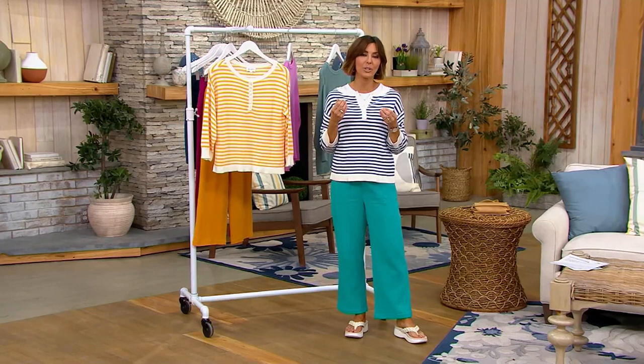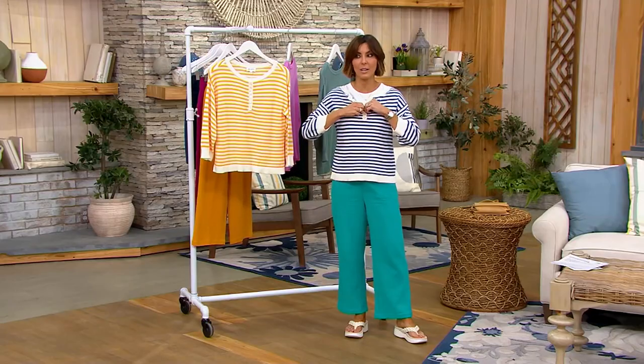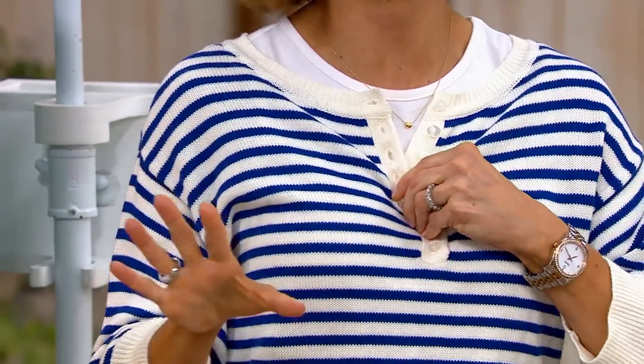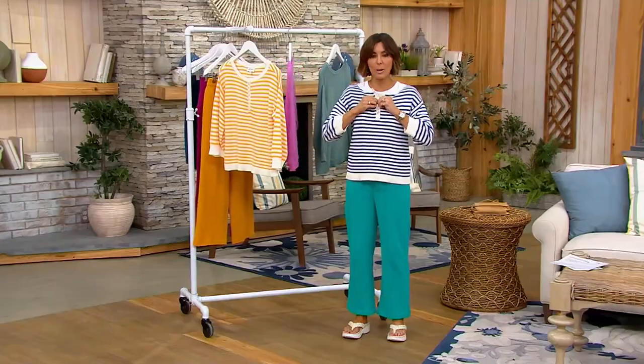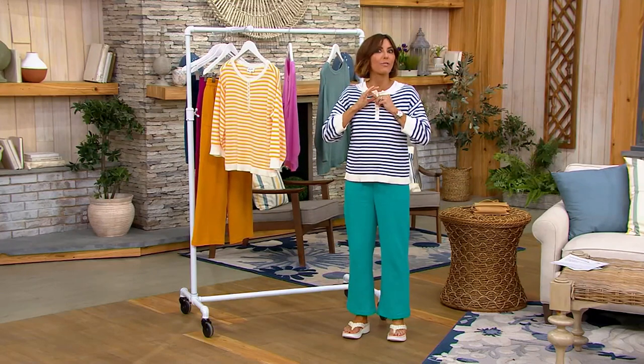This can really be played with. If you don't want to layer anything underneath, any of these colors with white jeans — full length or cropped — or white Bermuda shorts or pedal pushers, you could just put this sweater on. The whole thing feels very French.